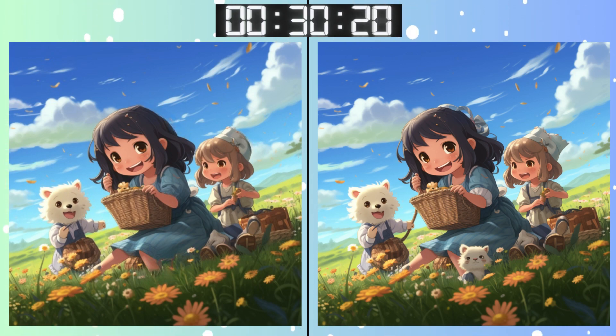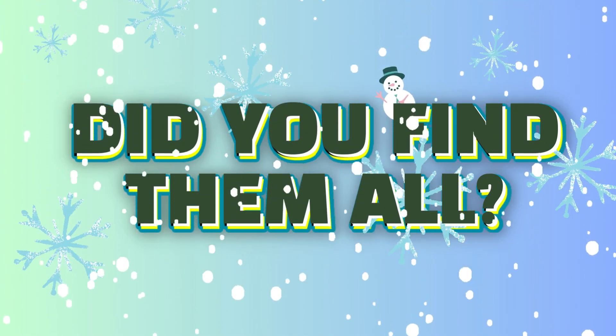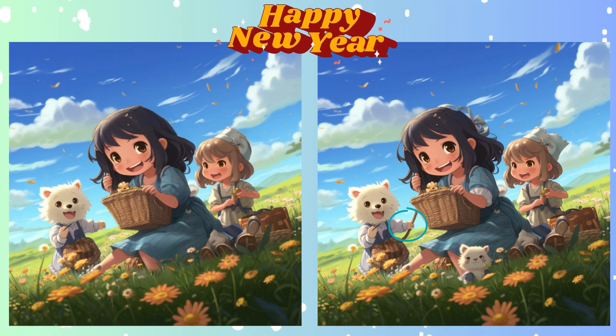Don't get tricked! It's there somewhere! Clock ticking! Make sure you've spotted all the differences. Stop. Feeling confident? Here's your answer for this round.